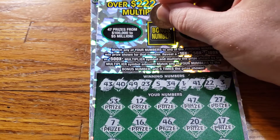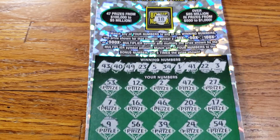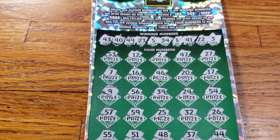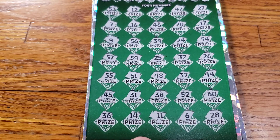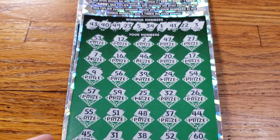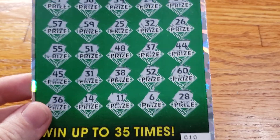Let's go ahead and scratch the bonus number. The bonus number is going to be 18 — did we have an 18? I do not believe we have an 18. Alright guys, this one looks like a loser. Ticket number 10 was a loser.